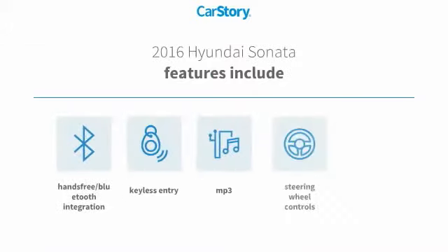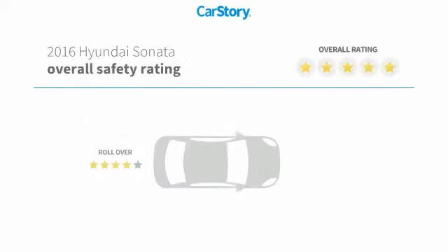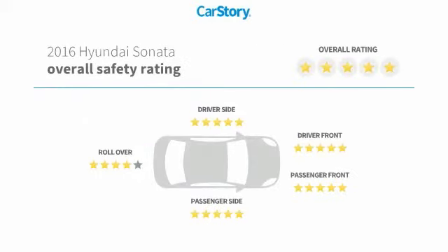Features also include keyless entry, steering wheel controls, power seat dual, MP3, hands-free Bluetooth integration, and has been listed as an IIHS Top Safety Pick with these ratings.